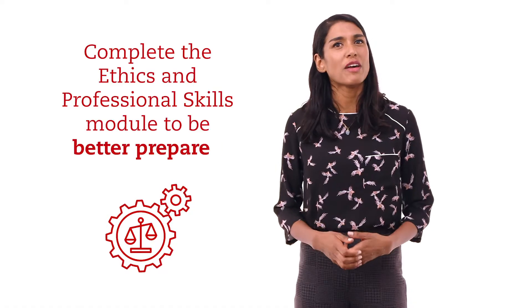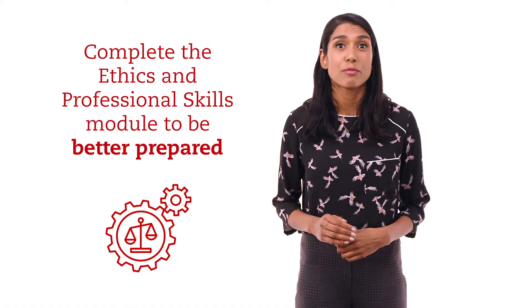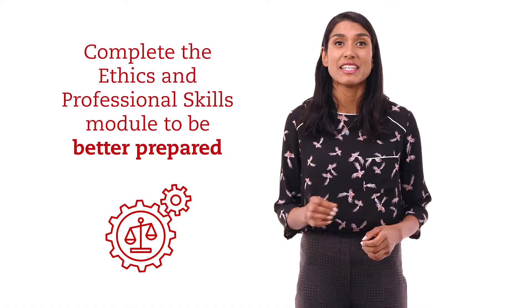We know that students who have completed the ethics and professional skills module are significantly better prepared for this exam. So make sure you plan the module into your studies.